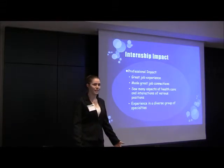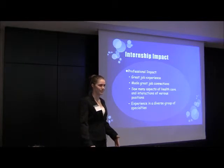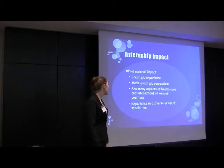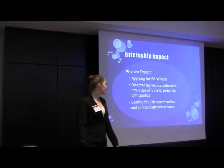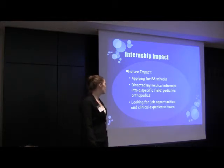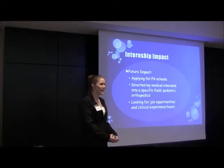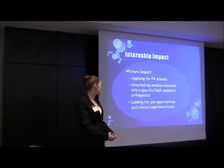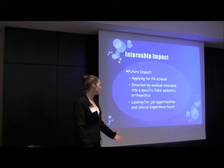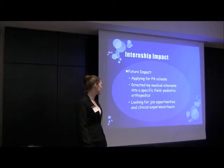My professional impact: it was a great job experience. I got to do research and delve into the field a little bit. I made some great job connections and got to meet all sorts of really awesome doctors who were very helpful and willing to share their experience. I saw many aspects of healthcare and interactions with various specialties. As for the future impact, I plan on applying to PA school, or physician assistant school, so this definitely solidified my path. It also directed my medical interest toward a specific field — I'm very interested in pediatric orthopedics. And it's caused me to look for job opportunities and clinical experience hours to enhance my experience in the medical field and specifically pediatric orthopedics.